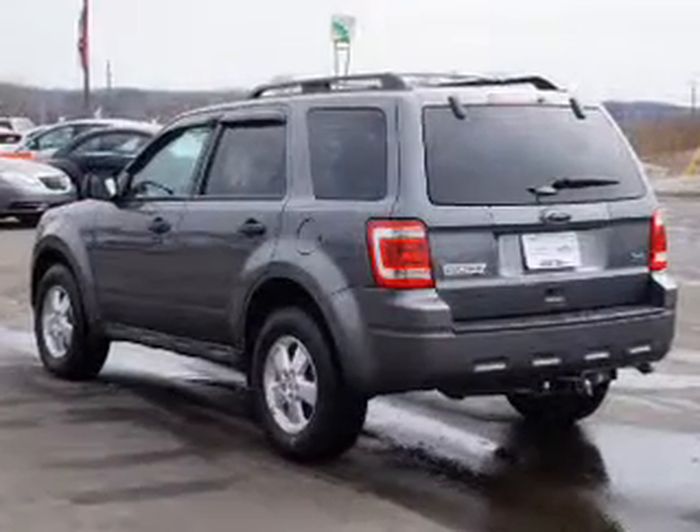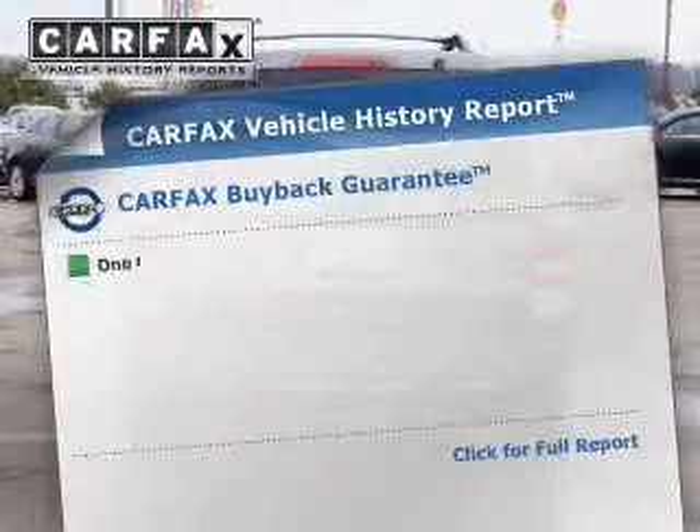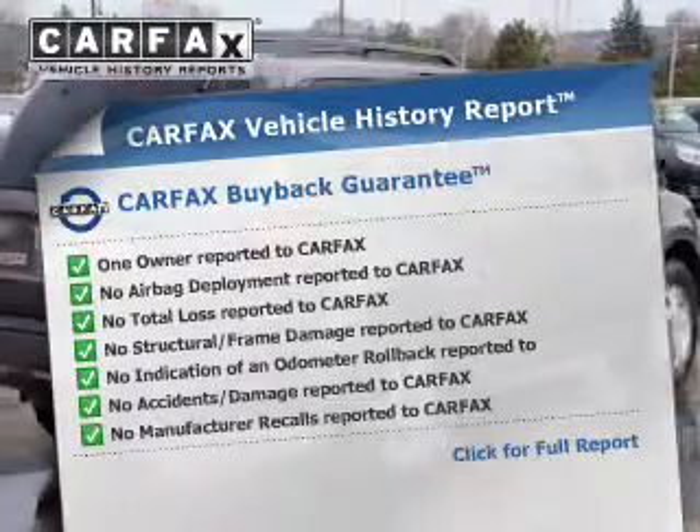The anti-lock braking system will keep you safe on the road. Let the outside in with a built-in sunroof. An included Carfax Vehicle History Report allows you to purchase with confidence and the knowledge that your buy was a smart choice.